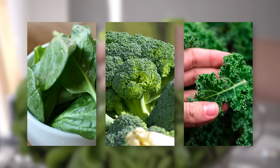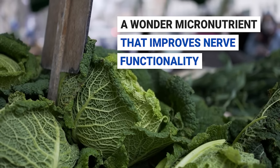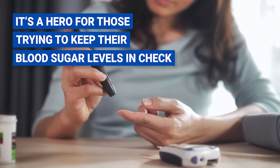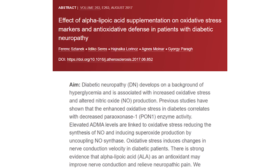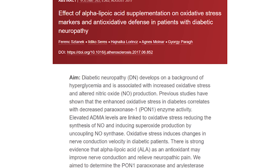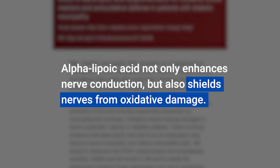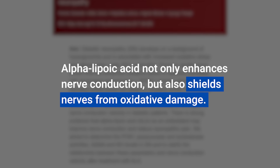Spinach, broccoli, and kale are brimming with alpha-lipoic acid, a wonder micronutrient that improves nerve functionality. Plus, it's a hero for those trying to keep their blood sugar levels in check. A 2017 study found that alpha-lipoic acid not only enhances nerve conduction, but also shields nerves from oxidative damage.